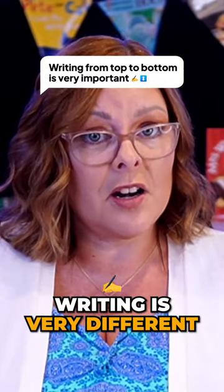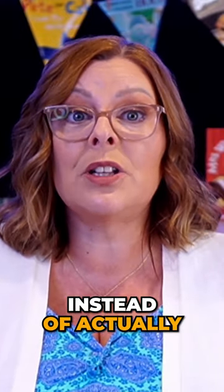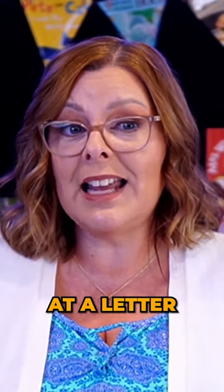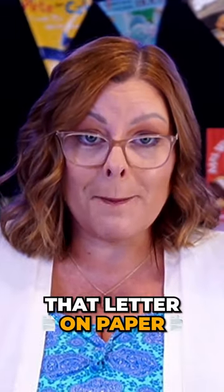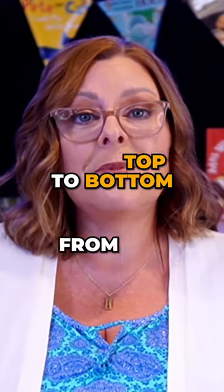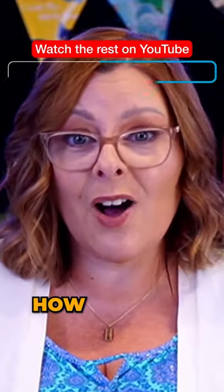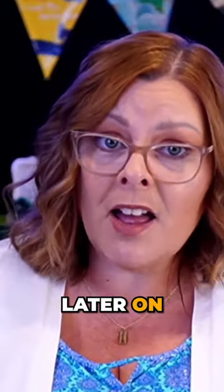Writing is very different than drawing. Quite often, young children will draw the letters instead of actually writing them. We don't want young children to look at a letter with their eyes and then try to recreate that letter on paper with the writing tool before they've been shown how to form the letters properly from top to bottom. So if a child hasn't been taught how to write from top to bottom, it can lead to a lot of problems later on.